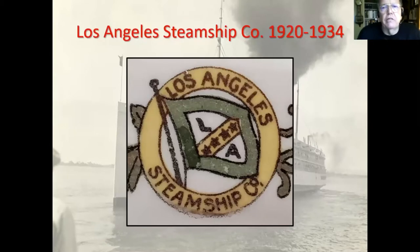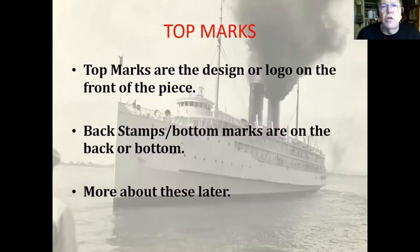This is just a close-up of the logo that was on the LA Steamship Company poppy pattern — a ring with the house flag in the center. Top marks are designs on the face of the plate — the food portion. On the back, where all the manufacturer information is, that's called the back stamp, or sometimes a bottom mark.